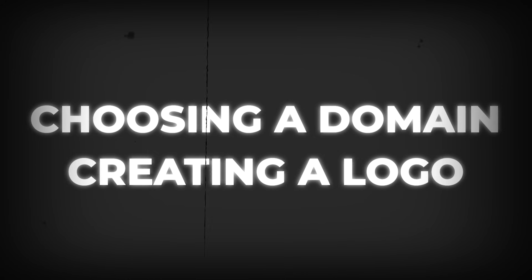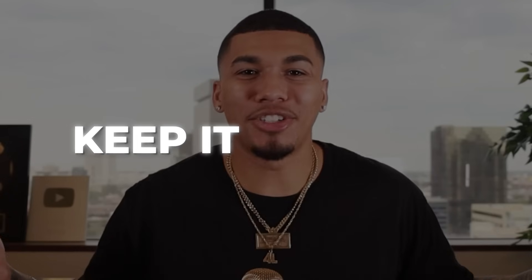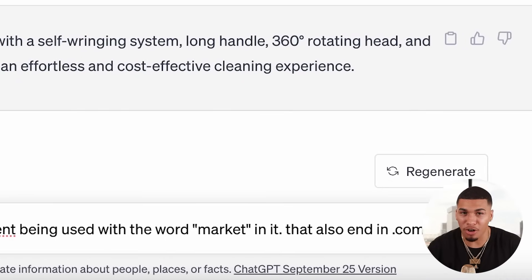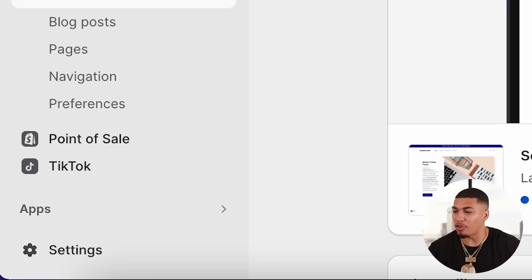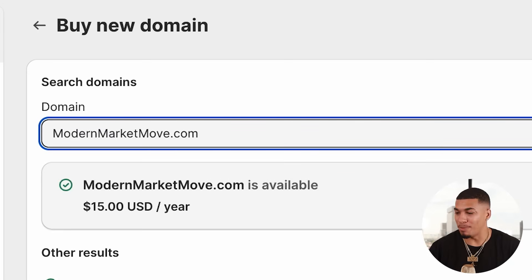We've finished up the harder, more technical stuff. There are still two more things: choosing a domain and creating your logo. Since we created a general store, keep the domain general too. Just choose a word — mine is going to be 'market.' Head over to ChatGPT and type: 'Give me 20 domain names that aren't being used with the word market in it that also end in .com.' Just like that, you have a full list of potential domains. Once you've chosen one, come back to Shopify, click on settings, come down and click on domains, then click buy new domain and search whatever domain you chose. Something like modernmarketmove.com — once it's available, you can purchase it right away for about $10 to $15 a year.